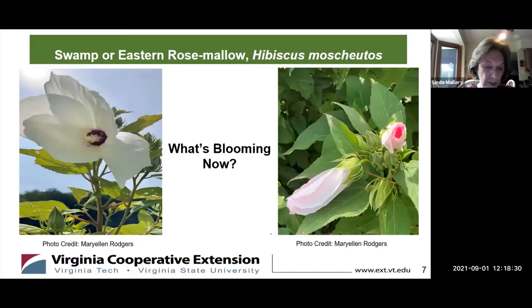Before we turn to our main presentation on summer and fall blooming perennials with Leslie and Elizabeth, our guest gardener, Mary Ellen, is going to tell us about this native perennial blooming in zone 7, rose mallow. It will be an attractive color for your butterfly garden or rain garden.